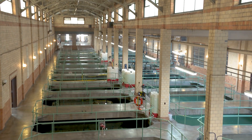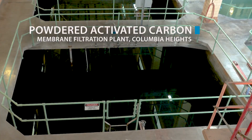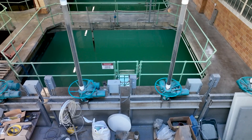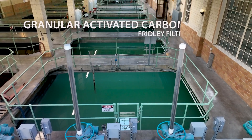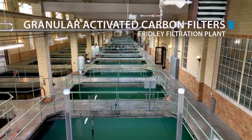From this point, we're just about ready to pump the water to our two filter plants, but first we separate it into two paths. The black water has powder-activated carbon added to it and is going to the membrane filtration plant at our Columbia Heights campus — the powder-activated carbon is added to remove tastes and odors. The water in the green chamber is going to the Fridley filtration plant, which uses our new granular-activated carbon filters to remove tastes and odors.